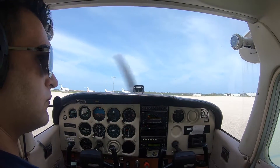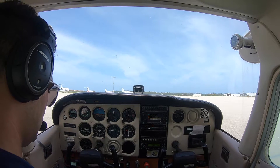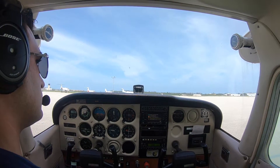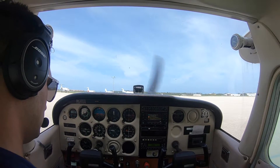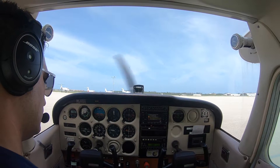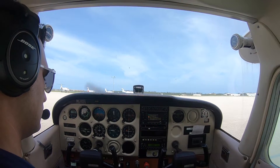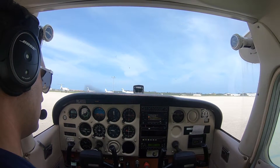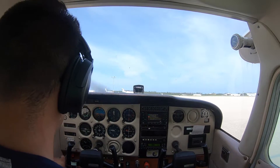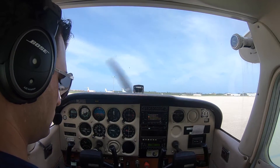Naples Tower Information Echo, 1354 Zulu, wind 130 at 5, visibility 10, sky clear. Temperature 30, dew point 26, altimeter 3-0-1-1. Visual approach in use, arriving and departing runway 5. Hold short of all runways unless crossing clearance has been issued. Use caution, bird and wildlife activity in the vicinity of the airport. Ground control and clearance delivery combined on 121.6. Advise on contact that you have Echo.